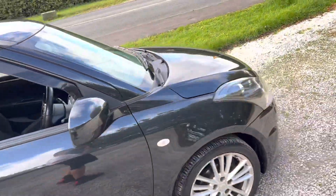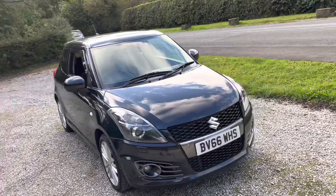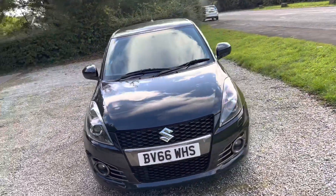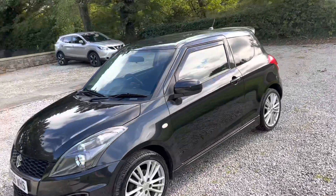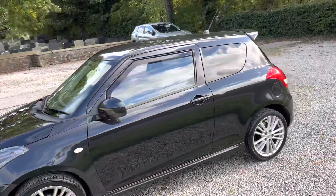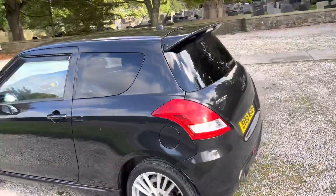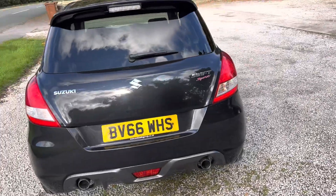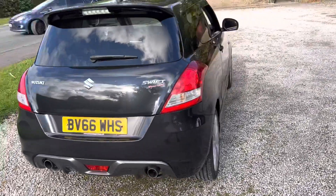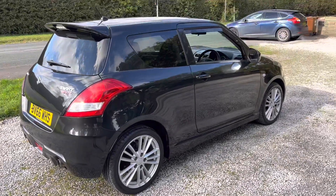This car also comes with a 12-month gold standard warranty product with Warranty Assist, and you also get 12-month roadside assistance as well for ultimate peace of mind. This, as standard, is on a £250 claim limit warranty with the contribution scale which slides. However, this can be upgraded for an extra £100 to a £7,000 claim limit, which does bump it up quite considerably, just for an extra £100 on the price.